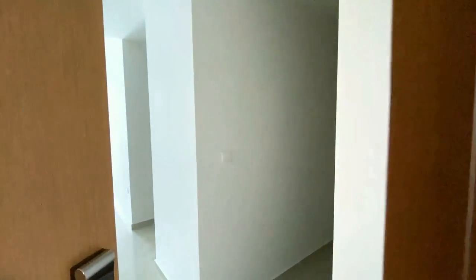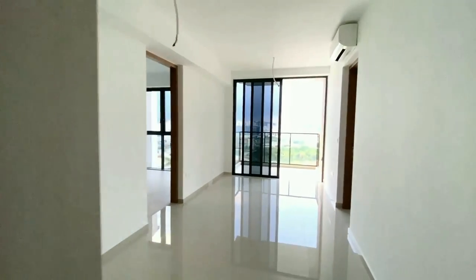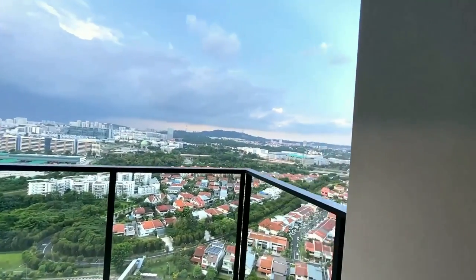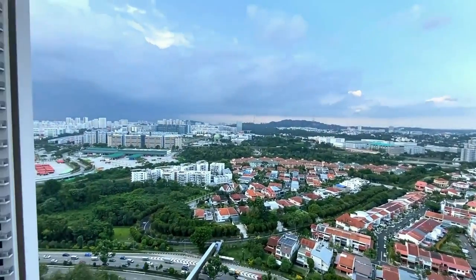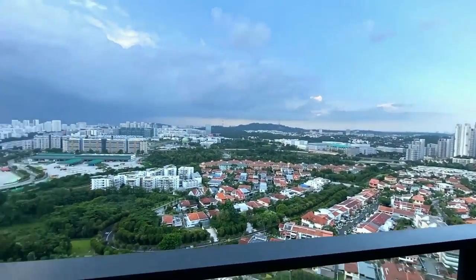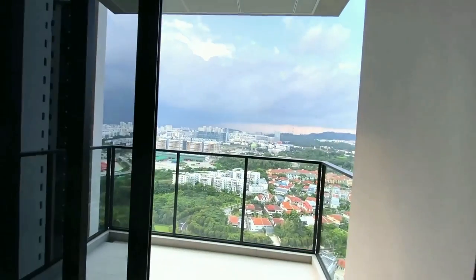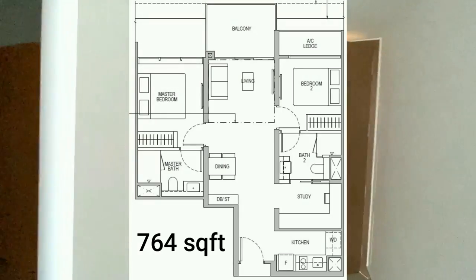Now we are at a high-floor unit, Stack 15. When you open the door and enter, the first thing you see is the beautiful view. This unit is above level 25 and overlooks north, across a landed cluster. This is a permanent unblocked view because the land is zoned for landed housing and that zoning is very unlikely to change. On the balcony, do expect some noise as it faces the expressway compared to the south-facing units. This is a similar 764-square-feet 2-plus-study layout.